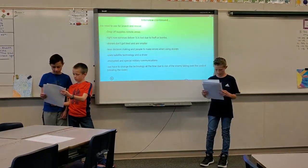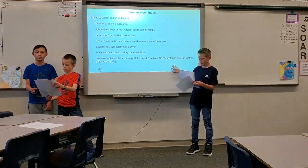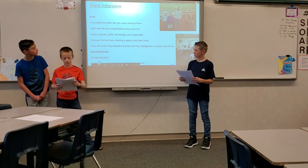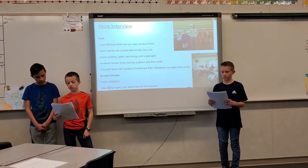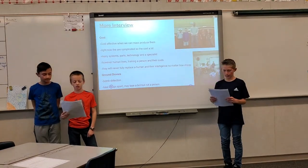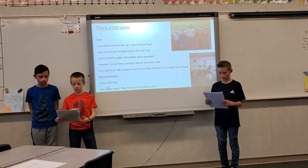We have to change the technology all the time due to the risk of the enemy taking over control. Cost is a factor — they are cost effective when we can mass produce them. Right now they are complicated, so they cost a lot, requiring many system parts, technology, and specialists. However, human lives and training a person also have their costs. Drones will never fully replace human intelligence, no matter how cheap.